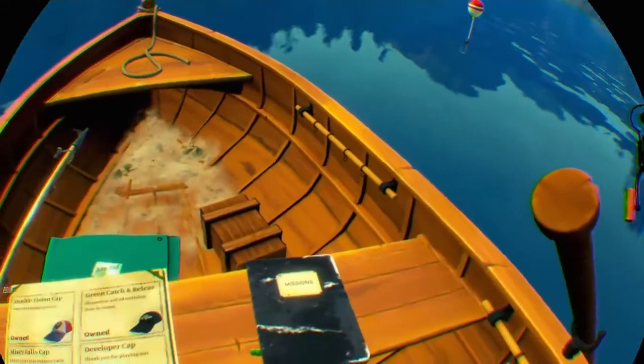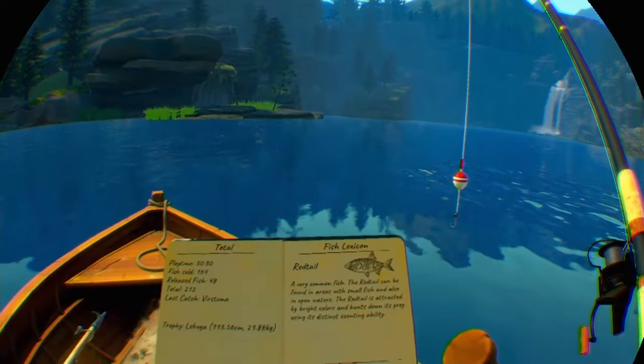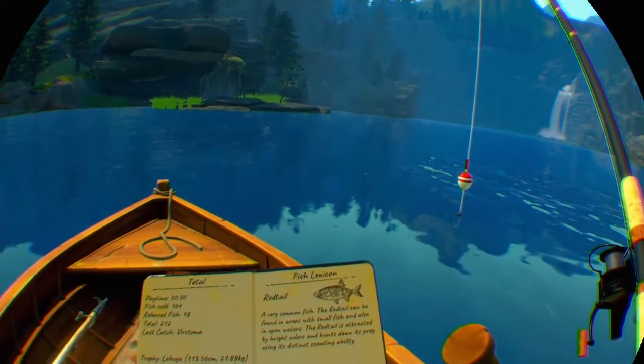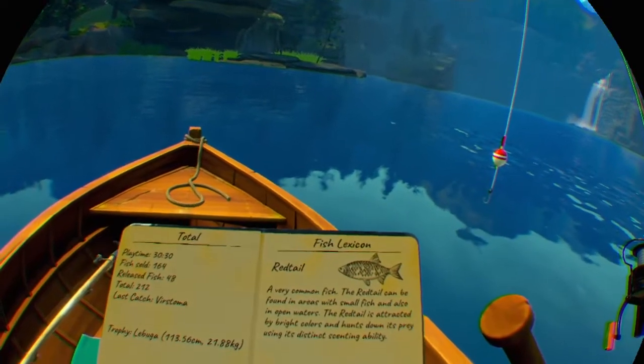Misty Fools, that's what it's called. Right, so we're going to be catching one of our fish. I think I'm going to try and go for this one, the redtail. I don't think we caught this one yet. So let's go for a redtail.